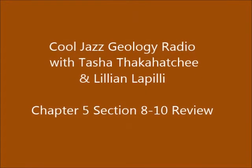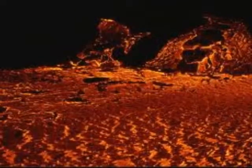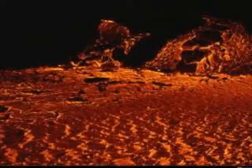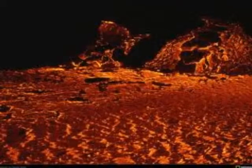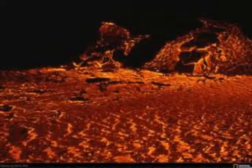Thanks again for coming back. You're listening to Cool Jazz Geology. I'm Tasha Thakahatchee and I'm Lillian Lafili. Let's take a look at 5.8: other volcanic landforms — calderas.